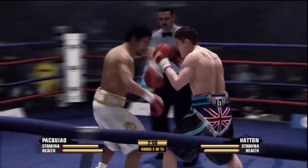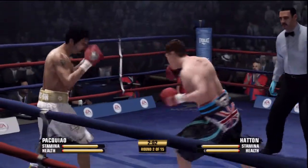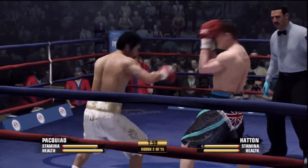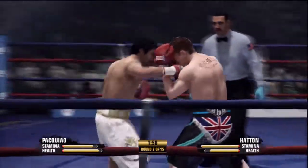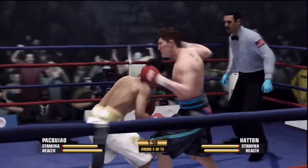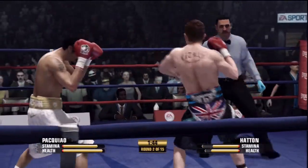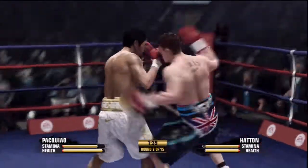And he ties up on the inside. Offensively, Hatton has a real desire to try to land those body punches, specifically the left elbow. Hatton's not really a big banger, but you don't have to be a huge banger to hurt somebody in the body. He understands that.